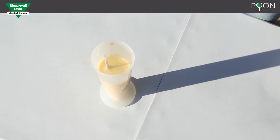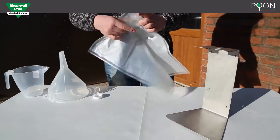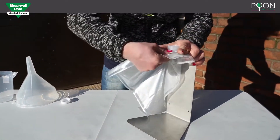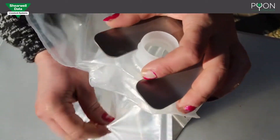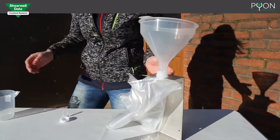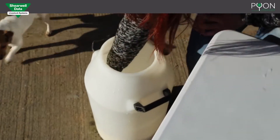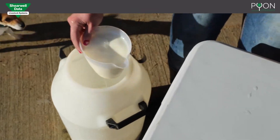The store and thaw colostrum management kit has everything you need to test and store colostrum: a colostrometer, 40 storage bags, freezer trays, a jug and filling station, labels, a thermometer, and full instructions. A Brix refractometer to test colostrum is available on request.